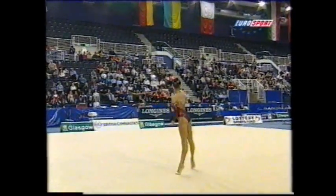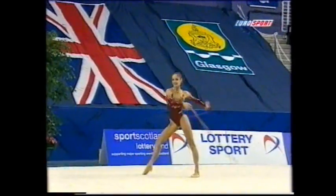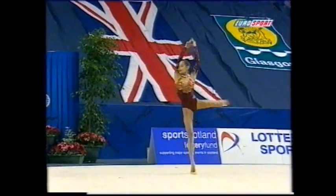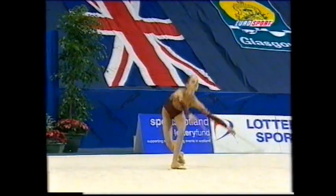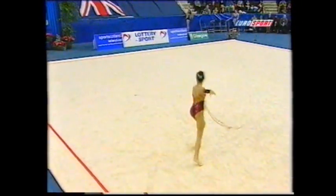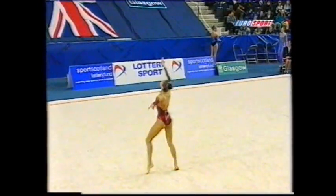But just look at the fabulous amplitude of the leaps. The rhythmic gymnasts need so many qualities. The training is just as taxing, if not more so, than that of a prima ballerina. They have to have flexibility and yet the power to jump, and the hand-eye coordination of a juggler.